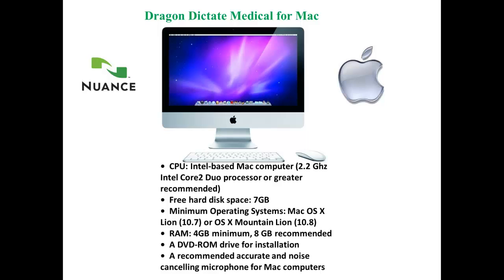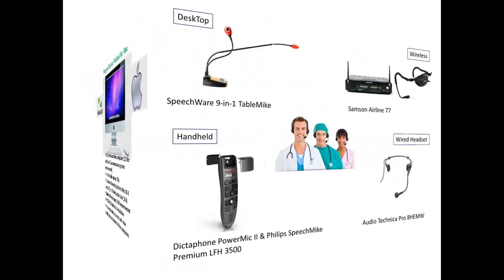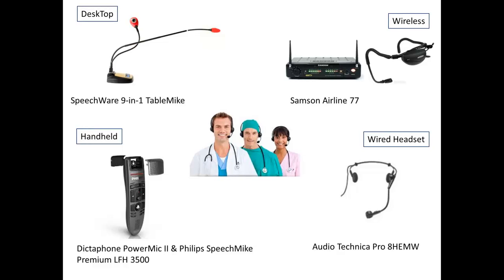Recommended computer specs. The microphone you choose to use with Dragon Dictate Medical for Mac will make a difference in overall accuracy and efficiency. We break microphones into four categories: desktop, wired headset, handheld, and wireless. The microphone you choose should reflect your working style as well as your environment.